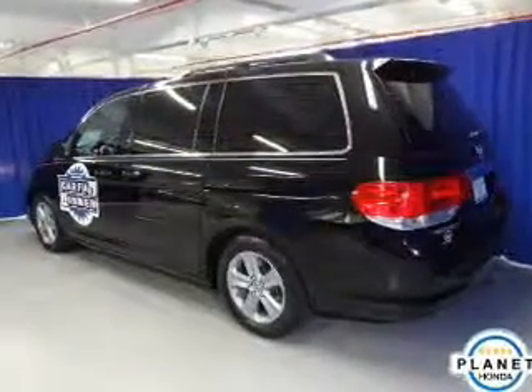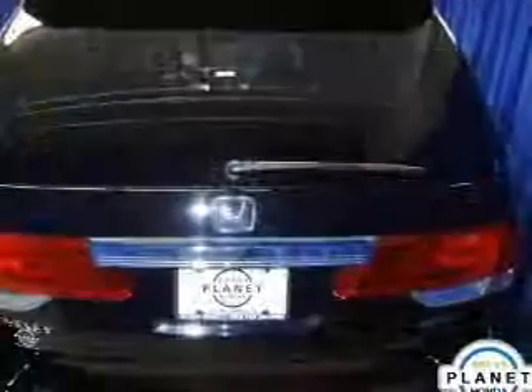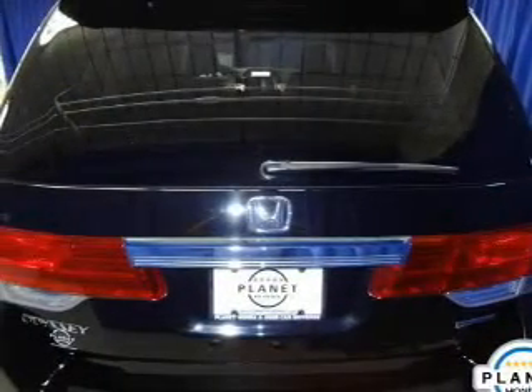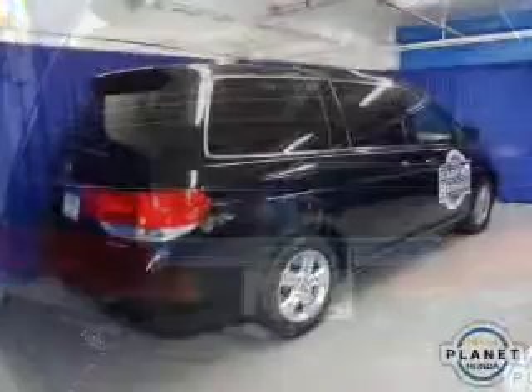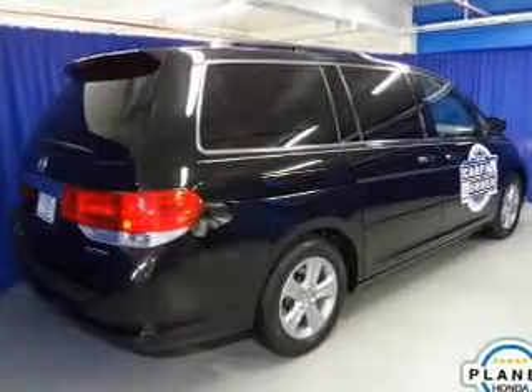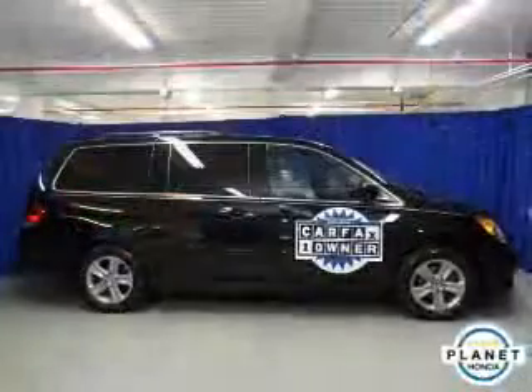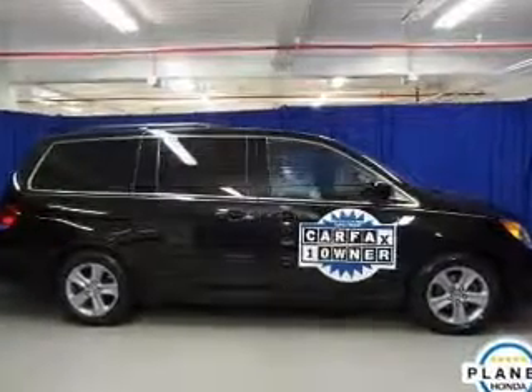The powertrain includes front-wheel drive with a reliable six-cylinder engine, connected to a smooth-shifting five-speed automatic transmission. GPS navigation will guide you to your destination. The anti-lock braking system will help deliver you safely to your destination. Let the outside in with a power sunroof, and memory settings put you back in the right place every time.